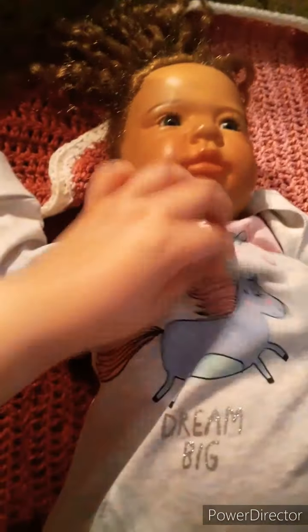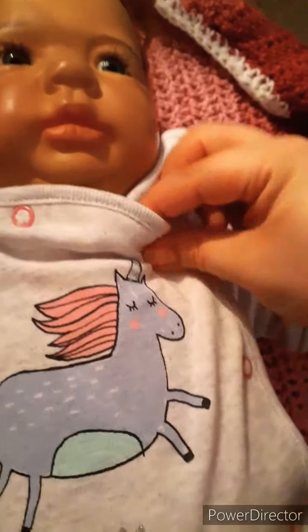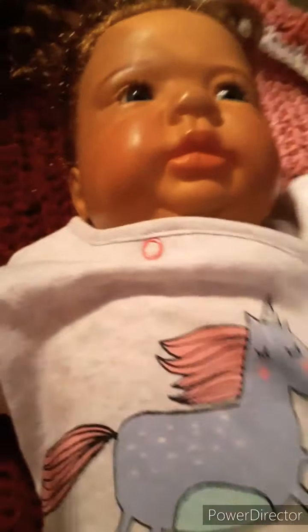Hi everyone, so I did take a few pictures of her with her onesie, but she's going to come home, I think, with this one, or at least she's wearing this now for protection until she goes home. I do need to get a blankie for her. As soon as someone buys her, I'm going to go and get her blankie.